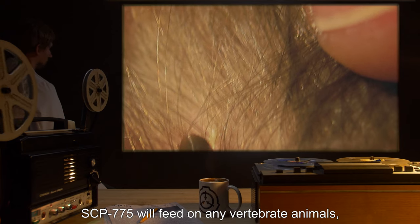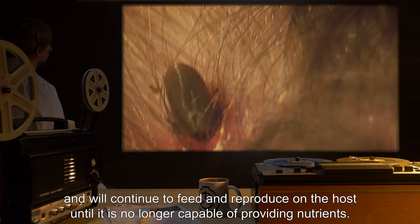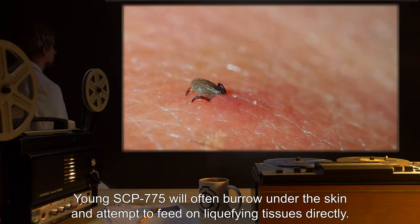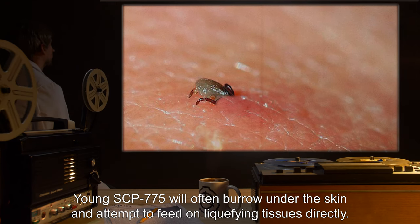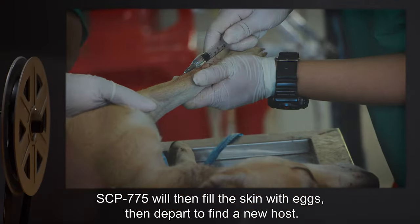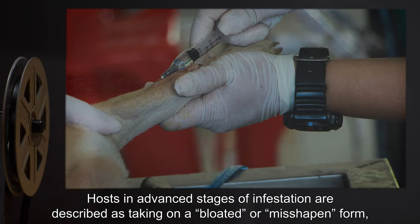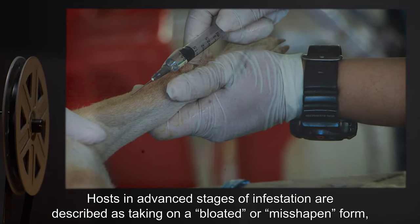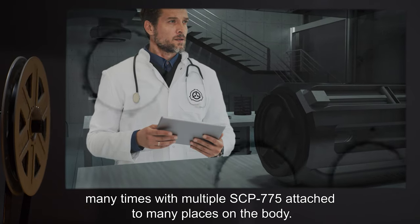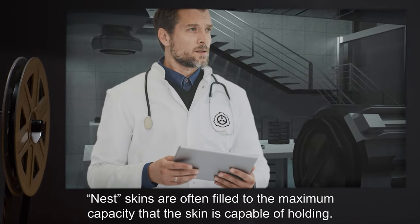SCP-775 will feed on any vertebrate animals and will continue to feed and reproduce on the host until it is no longer capable of providing nutrients. Young SCP-775 will often burrow under the skin and attempt to feed on liquefying tissues directly. Hosts will eventually be fully hollowed out, with only the outer layers of skin remaining. SCP-775 will then fill the skin with eggs and depart to find a new host. Hosts in advanced stages of infestation are described as taking on a bloated or misshapen form, many times with multiple SCP-775 attached to many places on the body.